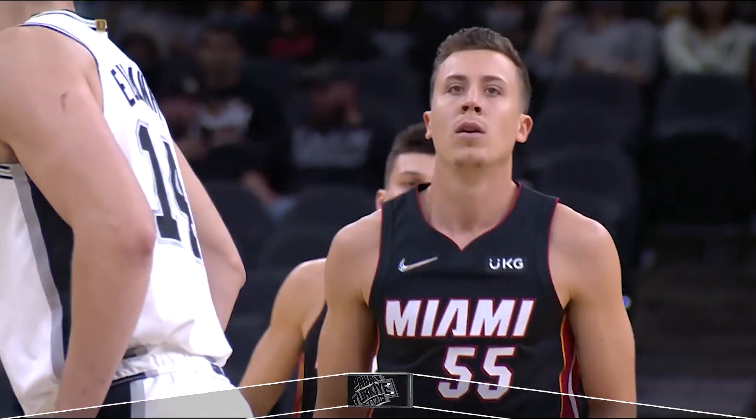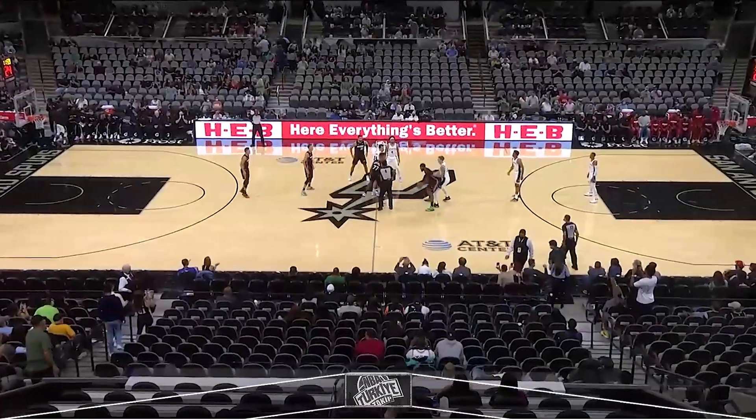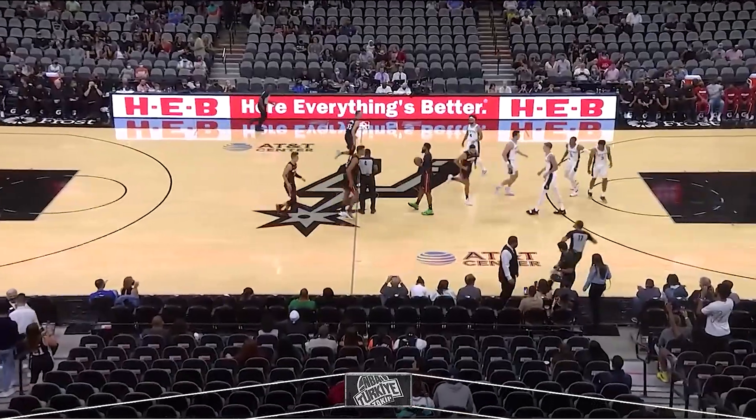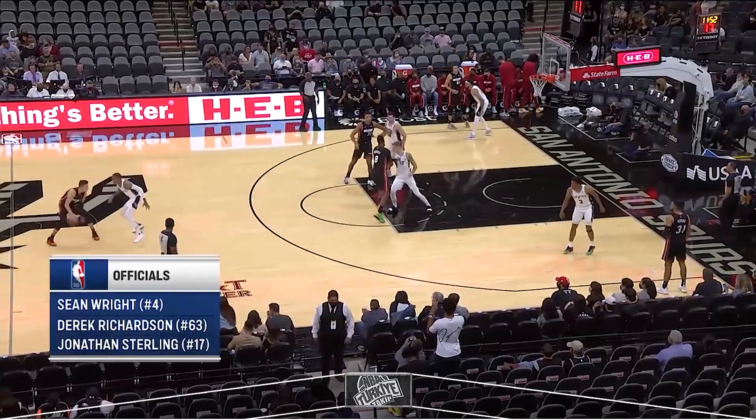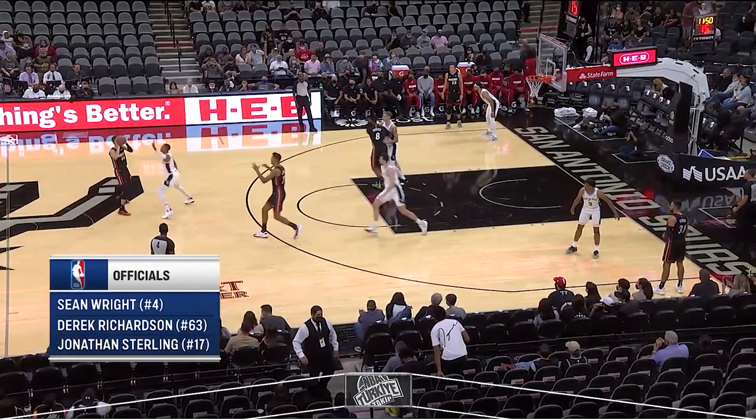Somanchich in that starting lineup with the Spurs. Drew Eubanks in the center circle with Yurtsin. Sean Wright, Derek Richardson, and Jonathan Sterling are our three-man officiating crew. Off we go on another Miami Heat NBA preseason adventure.